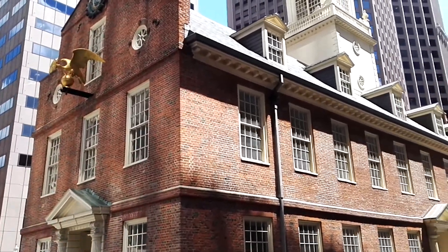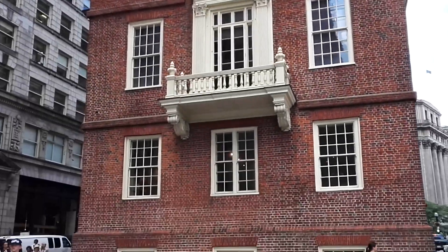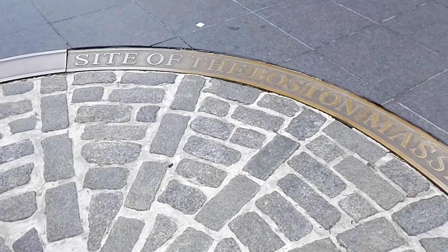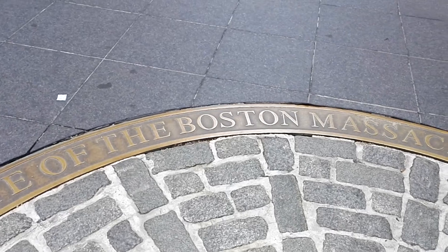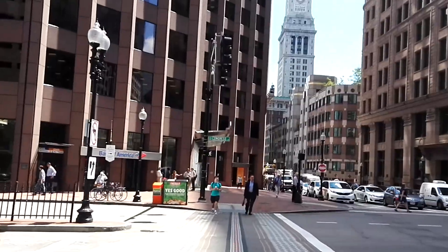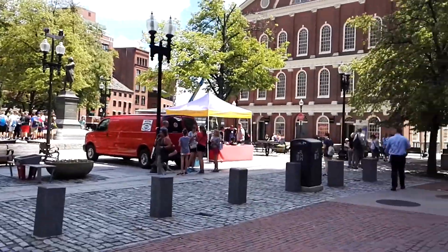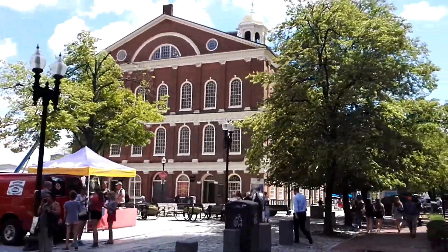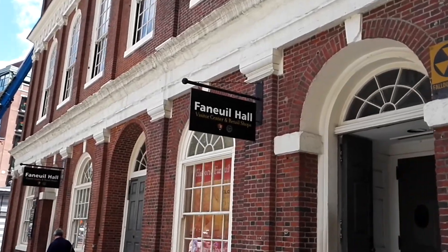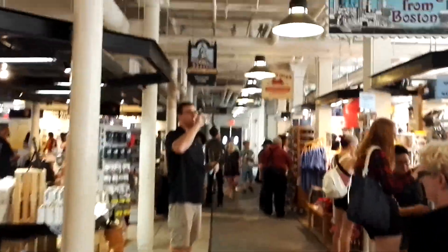Walking even further into the heart of the old city, you reach the Old Town Hall, which is where the British ruled Boston from, and it's also the site of the Boston Massacre. Today there's a souvenir shop inside. Just a couple of footsteps away, there's Faneuil Hall, which was the most important market hall and gathering place in old Boston. Today they mostly sell souvenirs in there.